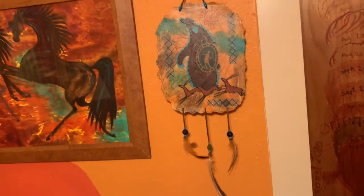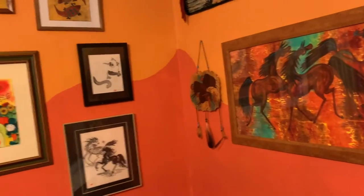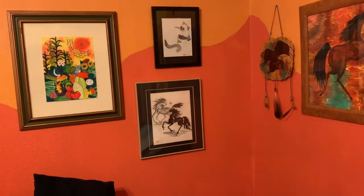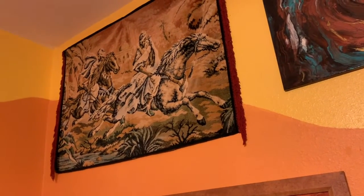And we'll go up a little to other paintings. And a tapestry from Tripoli. It's been in the family for, I don't know, 50, 60 years.